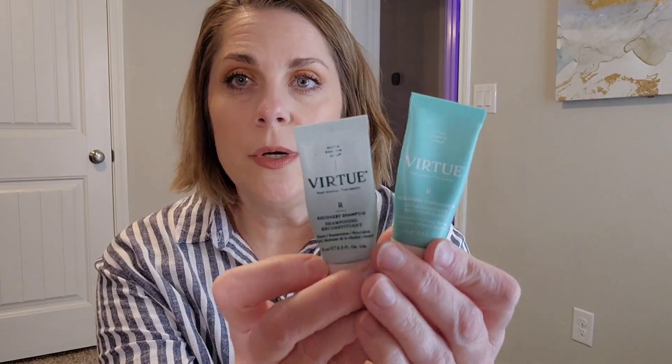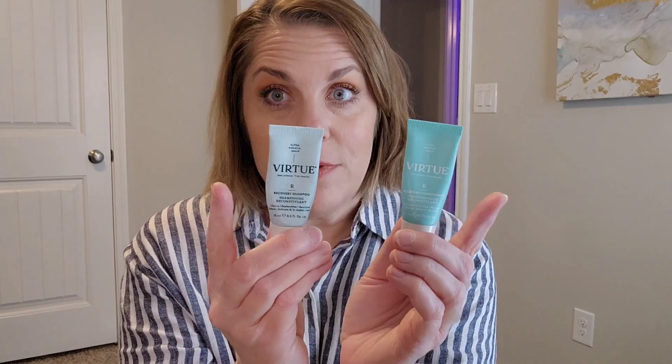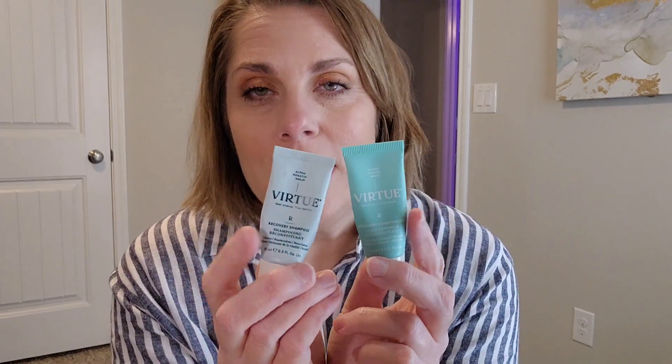Running through some samples: I really did enjoy this Virtue shampoo and conditioner set — it smelled like vanilla, and I've never had a shampoo and conditioner that smelled like vanilla. But it's extremely expensive; you can get it from Sephora. I'm not someone that really invests a lot of money in my hair, so I wouldn't want to spend that much. But it did a really good job and wasn't stripping at all — I'd buy it if it weren't so expensive.